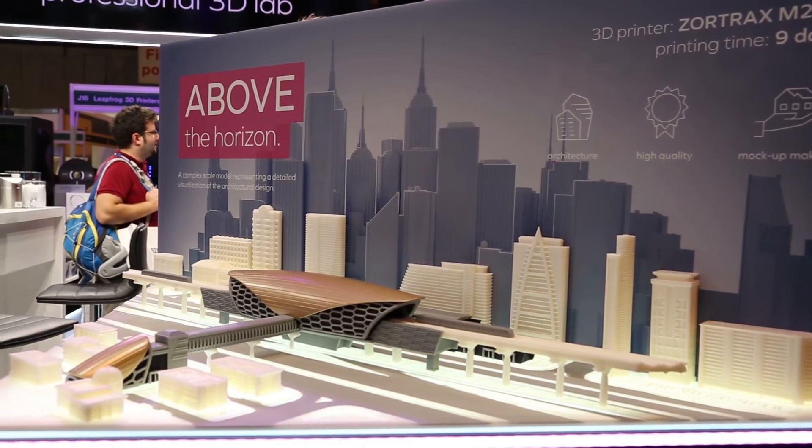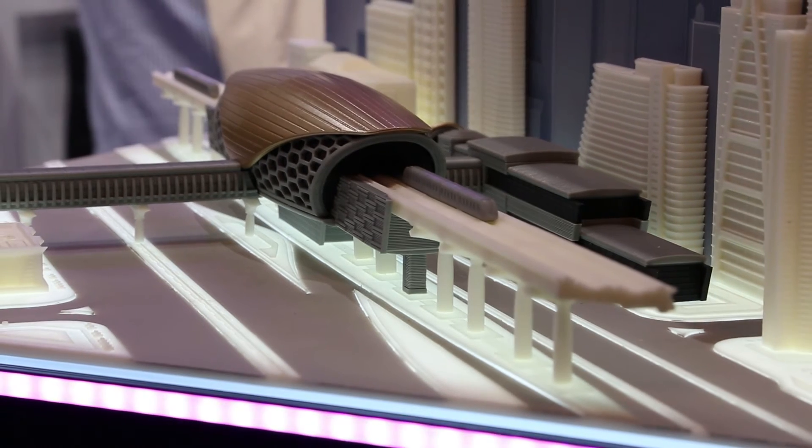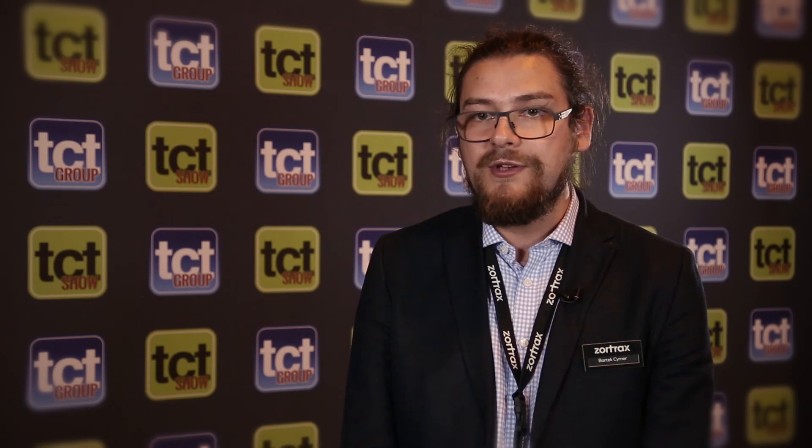We're focusing on delivering the best quality machines to the market and we are known for this quality. We have an integrated ecosystem — we're not only delivering 3D printers but materials and software as well. So professionals when buying our 3D printer can print just right after unboxing it. I think that's the biggest advantage of Zortrax.